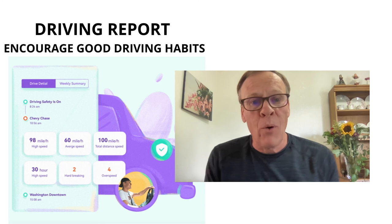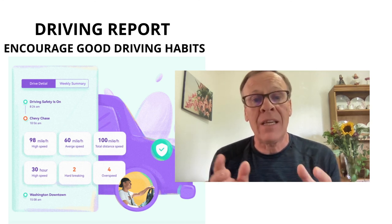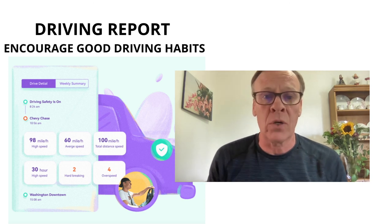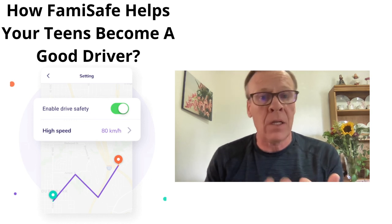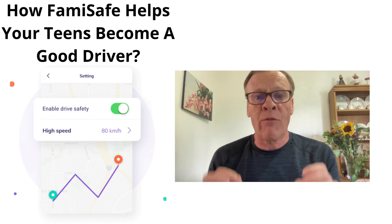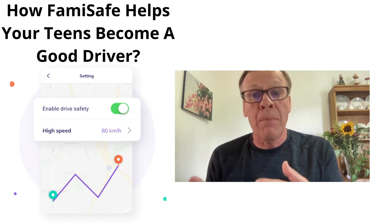The driving report feature encourages good driving habits. You receive a detailed driving history report about your teen's every trip, including details like top speed, average speed, total driving distance, and more. This helps your teen form good driving habits by reviewing these weekly reports with them.